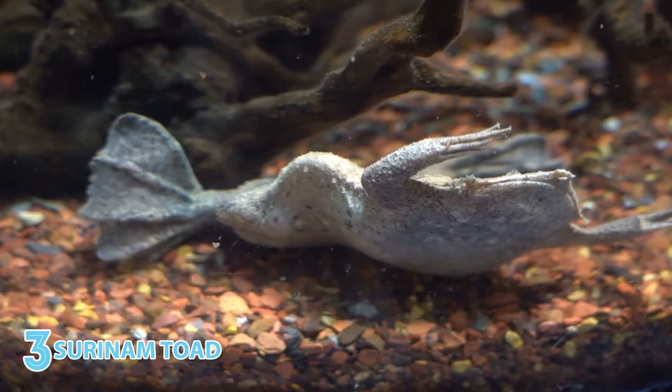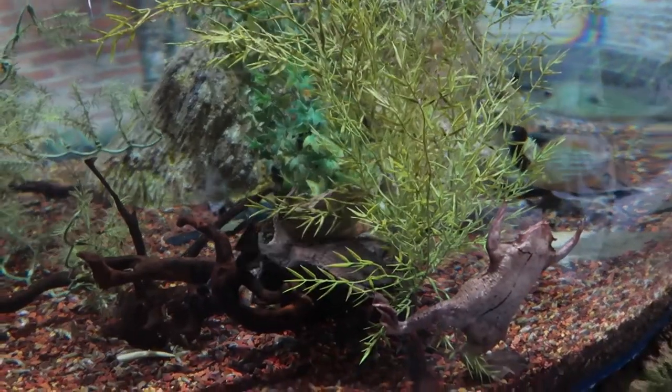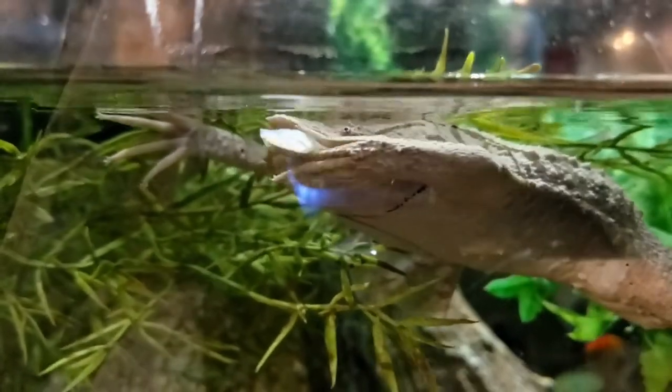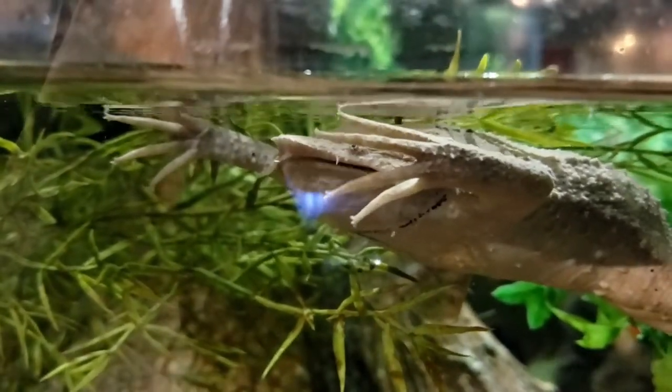Suriname toads' rough, oddly-shaped bodies, small eyes, and large, tongueless mouths come together to create an unusual-looking aquatic frog. And if you look really closely, you can see the delicate star-tipped forelimbs it uses to shovel food into its mouth.